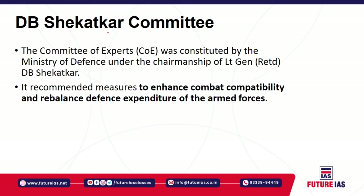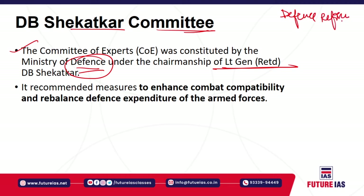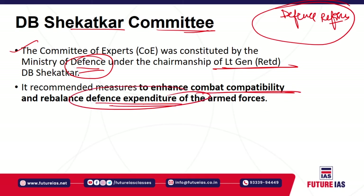Next is the DV Shekatkar Committee. This committee was set up by the Ministry of Defence under the chairmanship of Lieutenant General DV Shekatkar. It was a committee of experts constituted in the backdrop of defence reforms — to enhance the combat capability of the defence forces and to rebalance the defence expenditure of the armed forces.